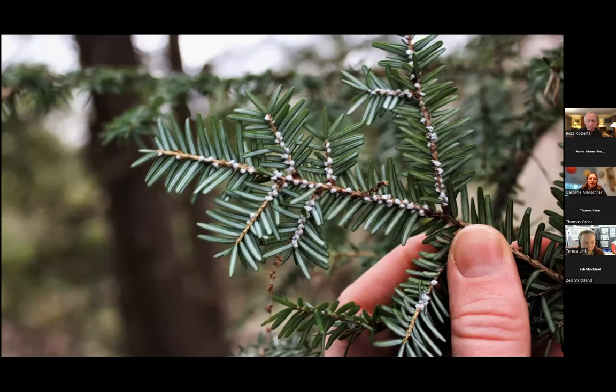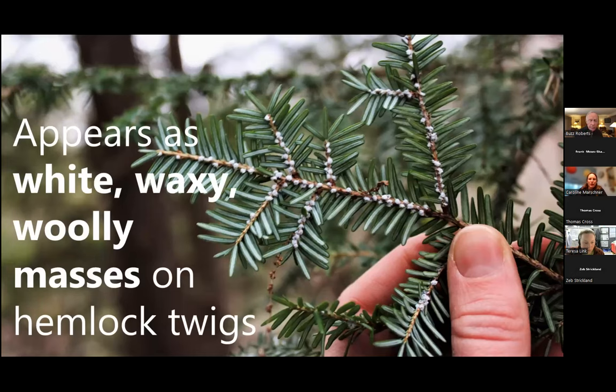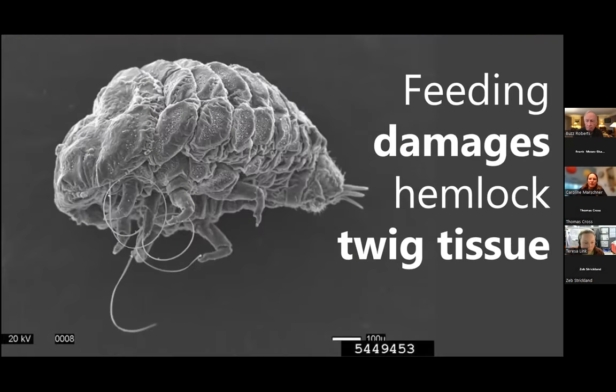When we look at HWA out in the landscape, it looks like a white woolly bundle on the hemlock needles at the base of the twigs. That is the wool these insects grow around themselves, probably to prevent extreme temperature exposure. It also serves as an egg sac. If you strip away that wool and look at the creature under a very strong microscope, you can see the pores where they produce their wool, and a child's silly-straw-looking piercing, sucking mouthpart that they stick down into the twig.